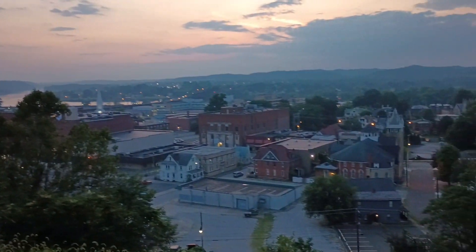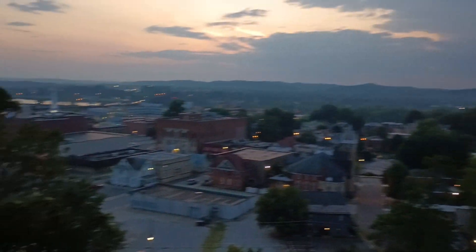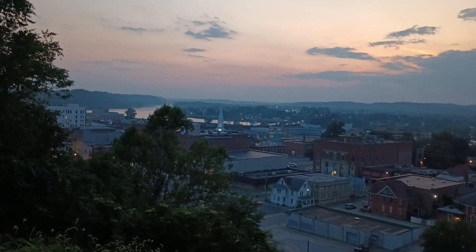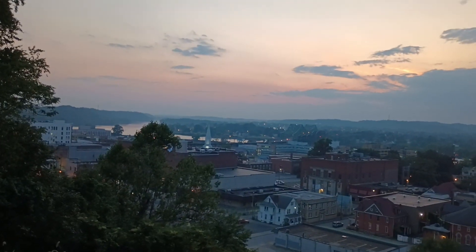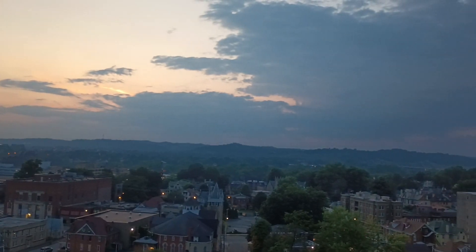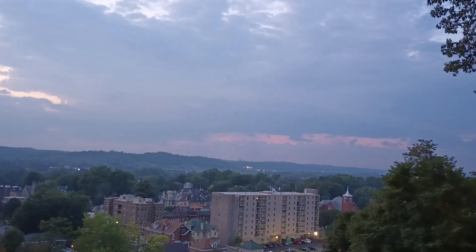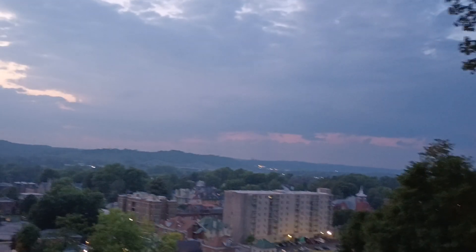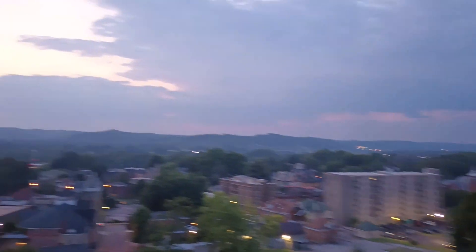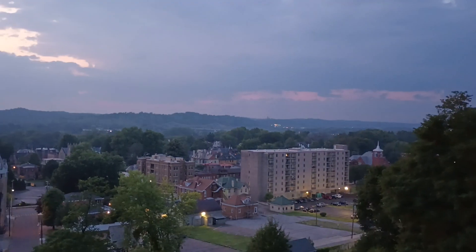It looks very beautiful from here. You can see the bridge, there is a river, and lots of interesting buildings. There's another beach on that side of the river, but the Ohio River is actually flowing from this way to that way.